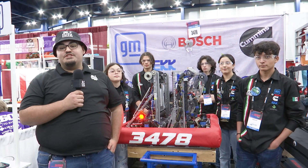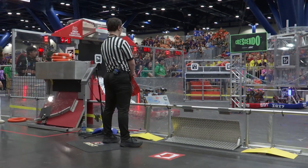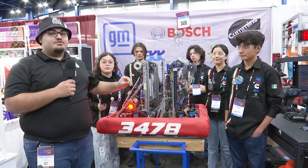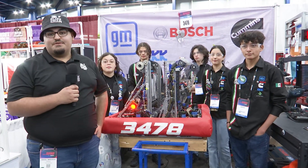I'm here on the Newton Division with team 3478 Lambots, winners of the Bayou Regional. They have a wonderful robot this year with a lovely intake, climber, trap mechanism, and some programming stuff that we're going to talk about on this episode of Behind the Bumpers.